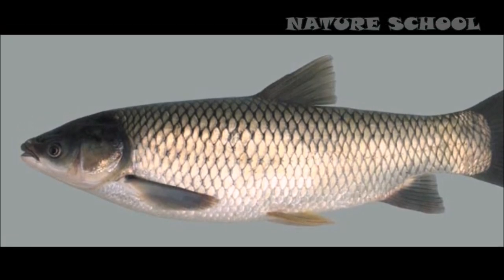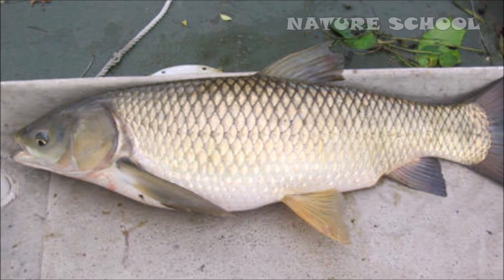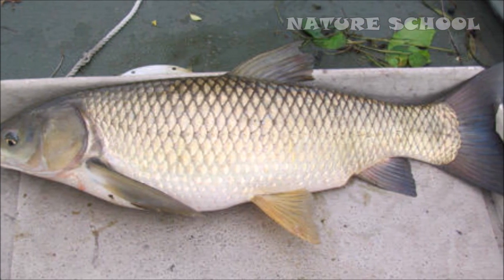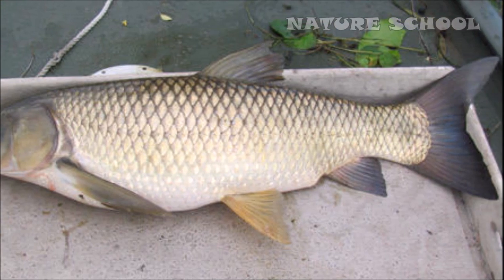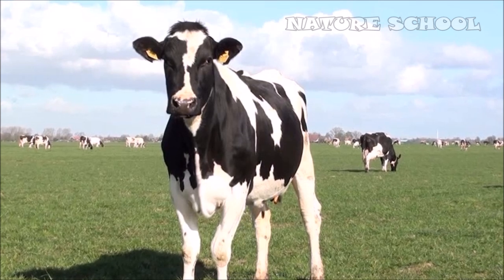Number 8: Transgenic grass carp. Grass carp have been modified with a transgene coding for human lactoferrin, which doubles their survival rate relative to control fish after exposure to Aeromonas bacteria and grass carp hemorrhage virus.